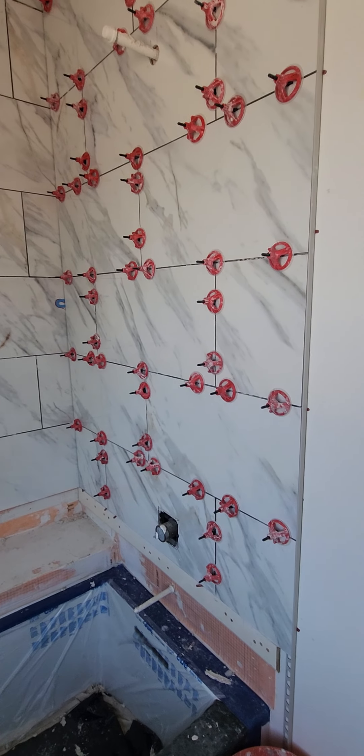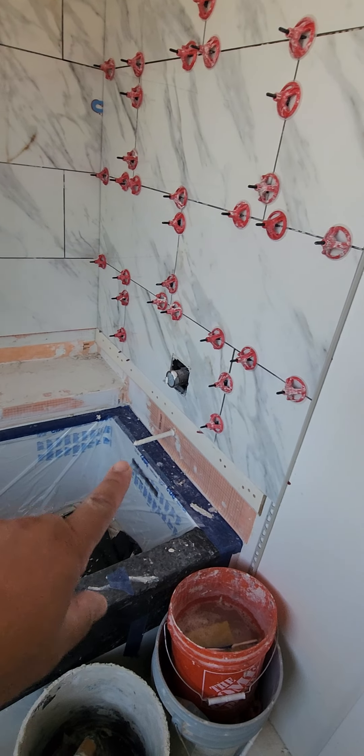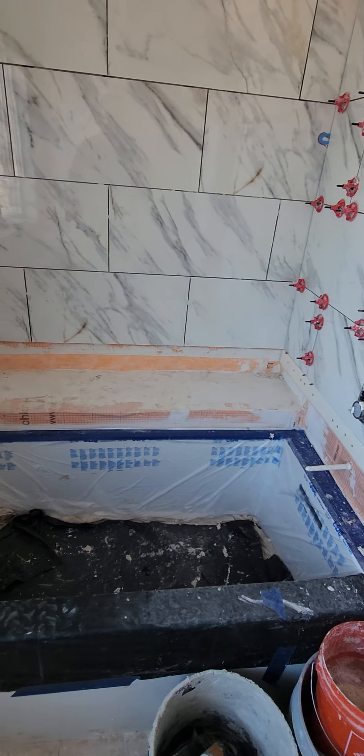I'm short about six or seven pieces to be able to make the cuts around the bottom there and then that ledge.